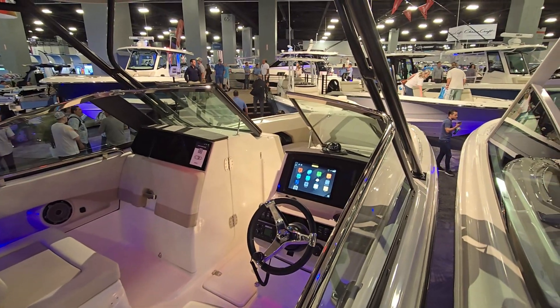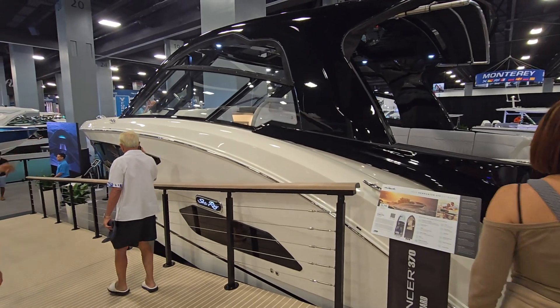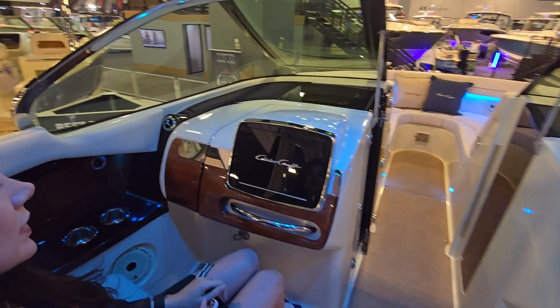Especially with gas at $4, $5 a gallon, maybe even $6 or $7 in the Bahamas. Today we also saw amazing boats from Boston Whaler, Sea Ray had a really strong showing, and of course Chris Craft — always beautiful with absolutely amazing construction quality.